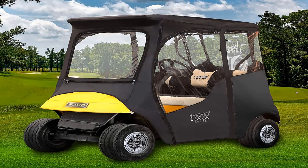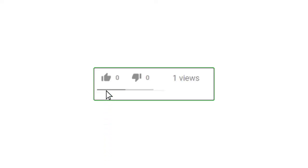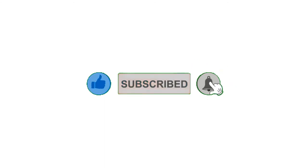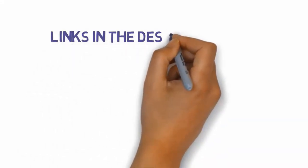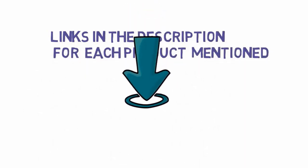Alright guys, that's all for now. If you enjoyed this video, please go ahead and leave a like and a comment, and make sure to hit that subscribe button and enable your notification bell to get the latest videos from our channel. Be sure to check out the description for links to find the most updated pricing on all the products mentioned in this video.